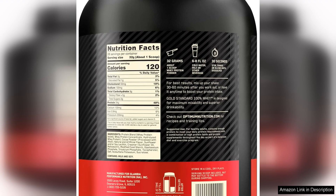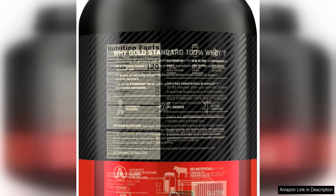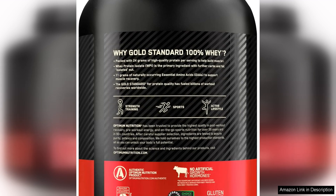Overall, Optimum Nutrition Gold Standard 100 Whey Protein Powder in Extreme Milk Chocolate flavor is a high-quality product that delivers on taste, texture, and results. Whether you are an athlete looking to support your training goals or someone simply looking to increase their protein intake, this powder is a great option.